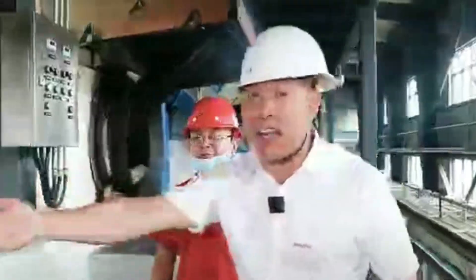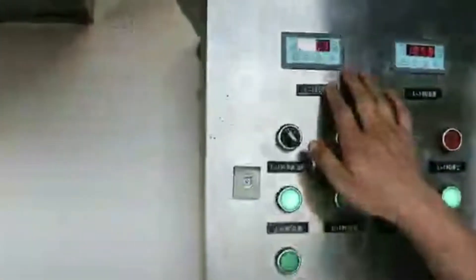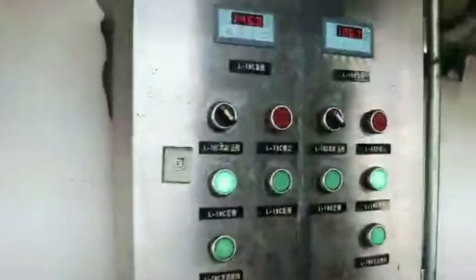Feature 3: No loss. An ordinary drill press uses screw extrusion, which generates high temperature, reduces oil nutrition, and consumes 6% of raw materials. This machine uses physical pressing with no heating and no loss, and offers adjustable oil yield and oil quality.